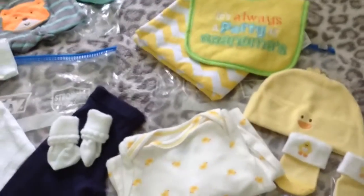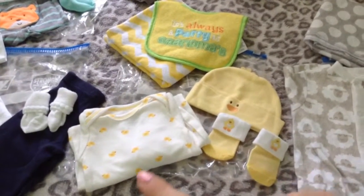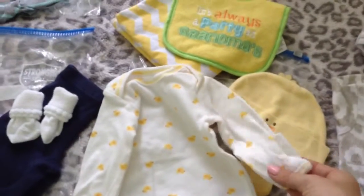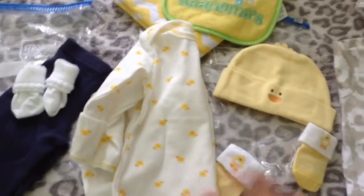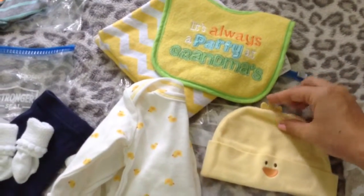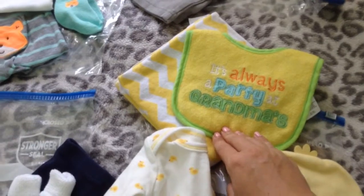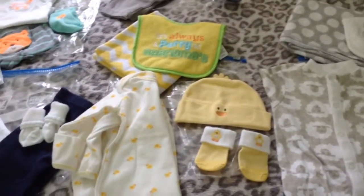This is another one of my favorites — this outfit in yellow. We have a ducky gown, which is long sleeve and has mittens that fold over. It's a gown style so you can slide it up easily to change the baby. We have the matching socks, the matching hat with a cute little chick on it, a bib that says 'it's always a party at grandma's' in yellow, and a chevron yellow and white receiving blanket.